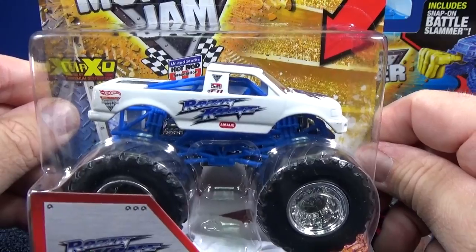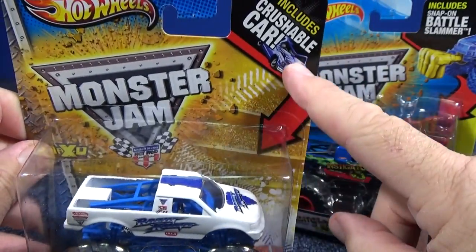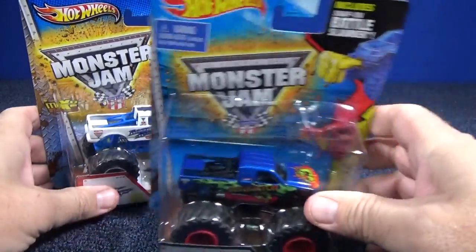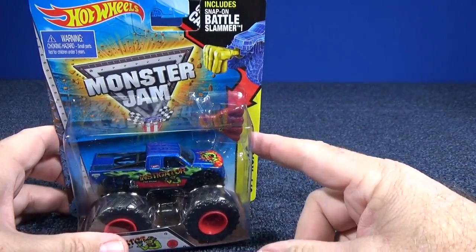I'll let you get a look at Raisin Cane. But crushable cars — that was a couple years ago. And then after that we had the little dudes on the tire. And then we get the Battle Slammers.